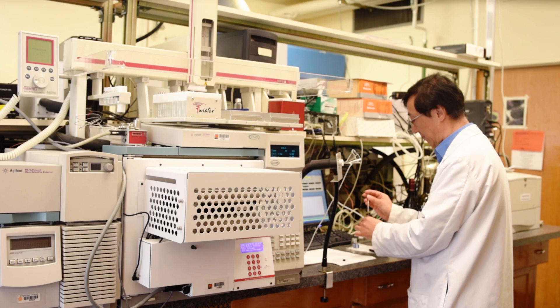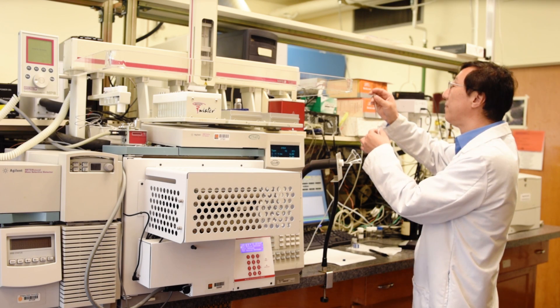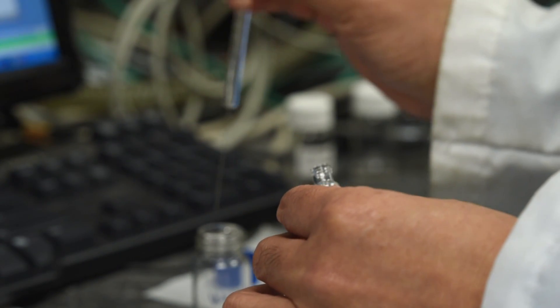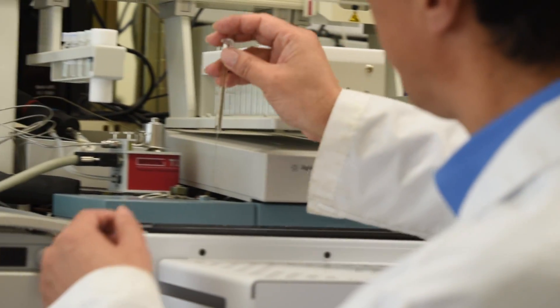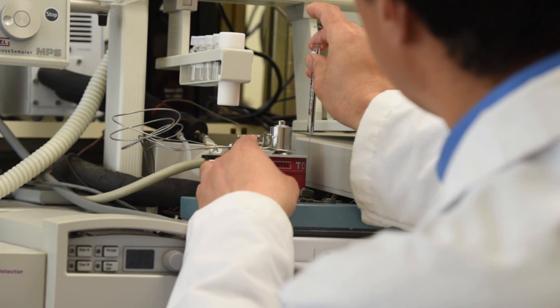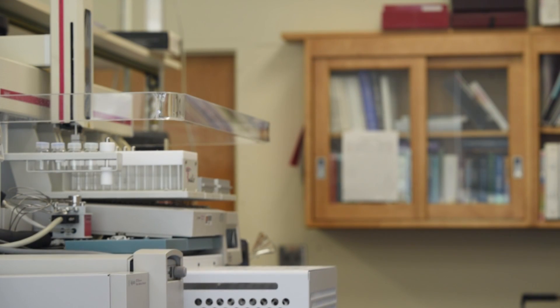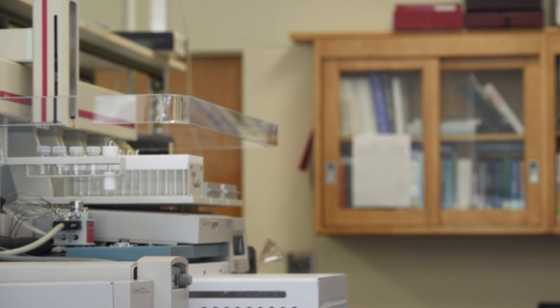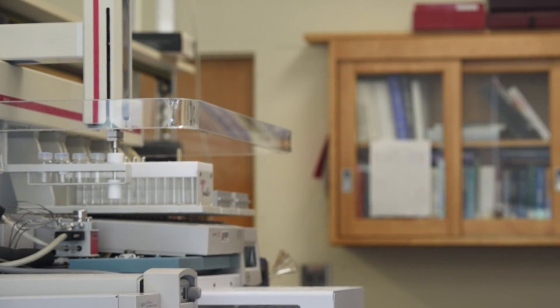This instrument is a gas chromatograph mass spectrometer. It is our primary tool for the work we do here. We take a sample of our bad tasting wine and extract the flavor compounds into a small vial, then we inject it into the GC instrument. The instrument analyzes the chemical components — everything happens inside the instrument — and it will identify about 1,000 chemical components in wine. It takes about one hour.